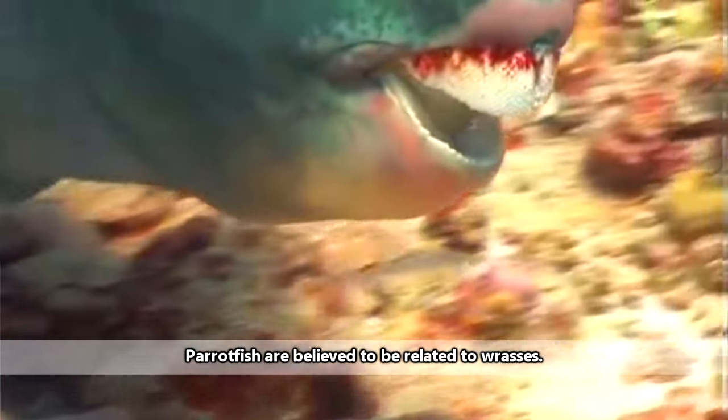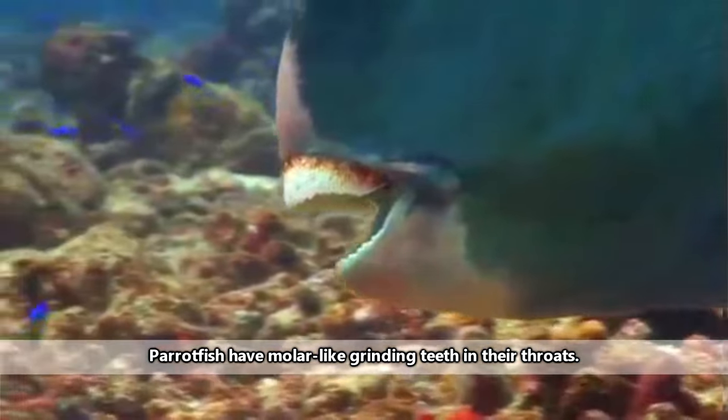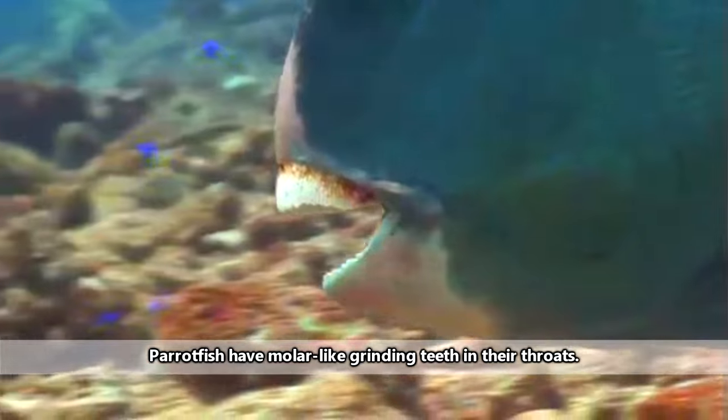A parrotfish has fused teeth that form what looks like a parrot's beak, hence the name. A parrotfish also has teeth in its throat, and these teeth are used for grinding.